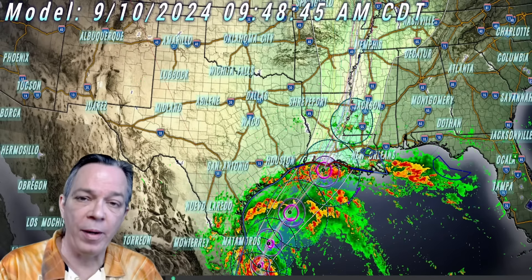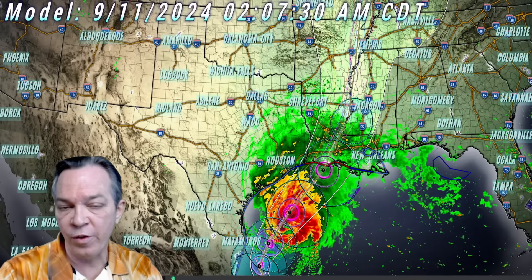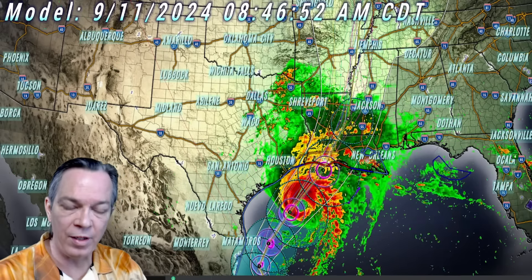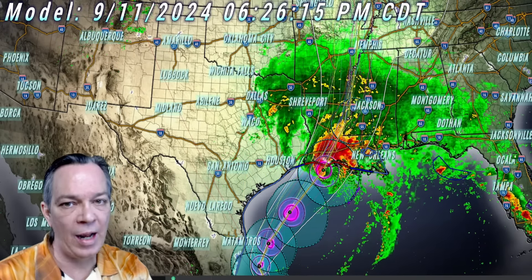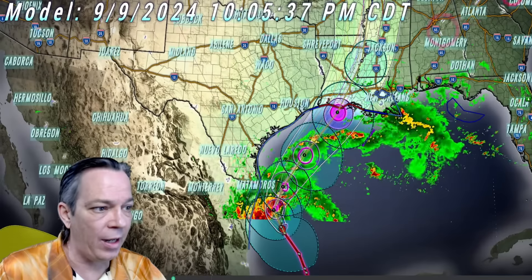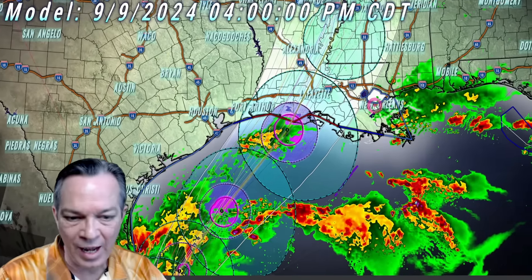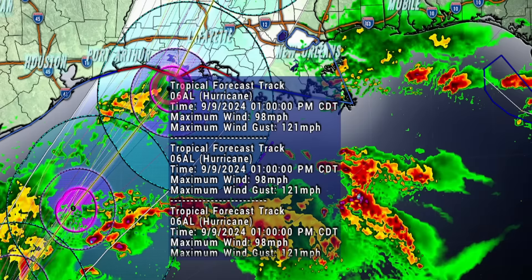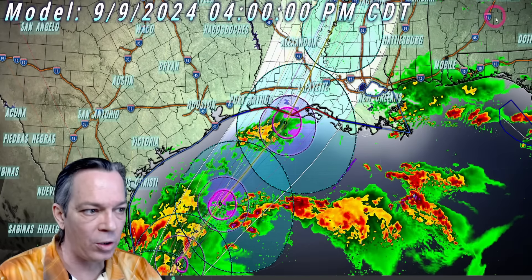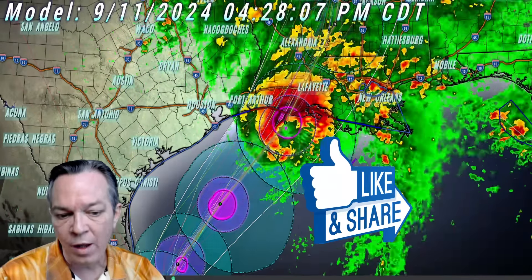Hey, good afternoon everybody. Mark again here, Weatherman Plus. I got a big update for you this afternoon. Unfortunately, it looks like the shear and the dry air isn't going to prohibit this storm too much and not weaken it down too much. It has strengthened up some from what we can see on the latest update, showing that as it comes on landfall it could potentially be towards a low-grade Cat 2 or a high-grade Cat 1 — more than likely a Cat 2. That's what they have it as: 98 miles per hour sustained winds, 121 miles per hour wind gusts.